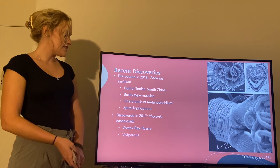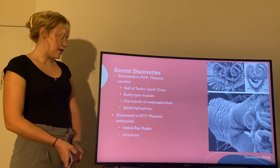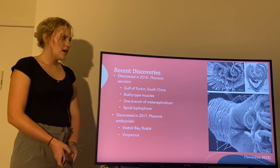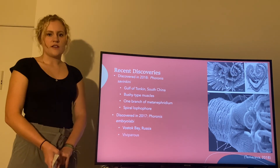In 2017 another species was discovered: Phoronis embryolabi. This was found in Vostok Bay in Russia, and this is the only known species to be viviparous.